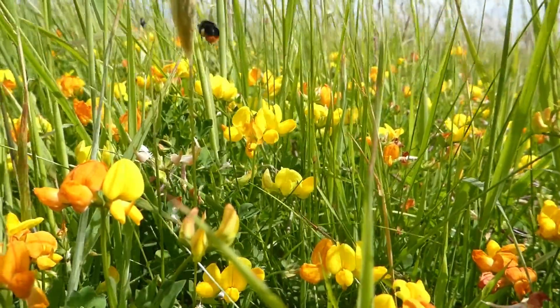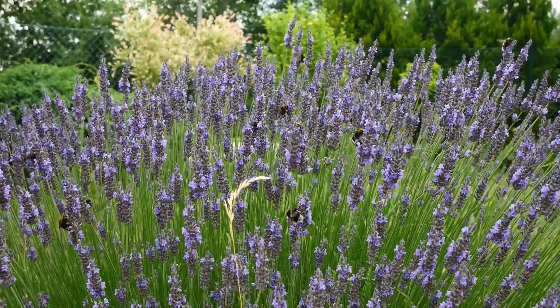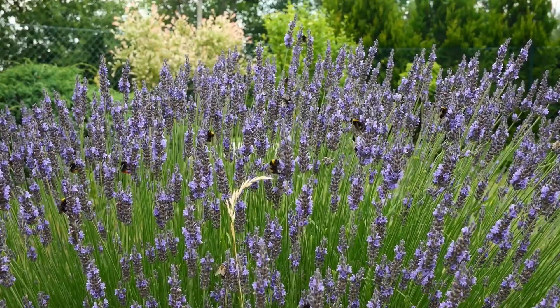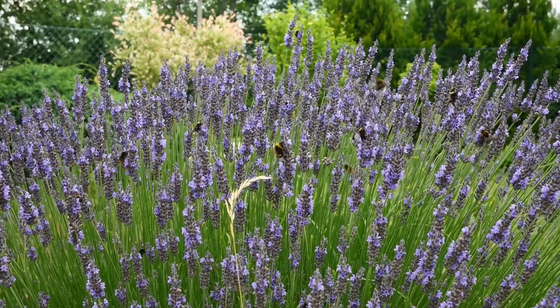By leveraging AI and acoustic technology, we can revolutionize the way we track and protect bumblebees, ensuring a brighter future for these essential pollinators.